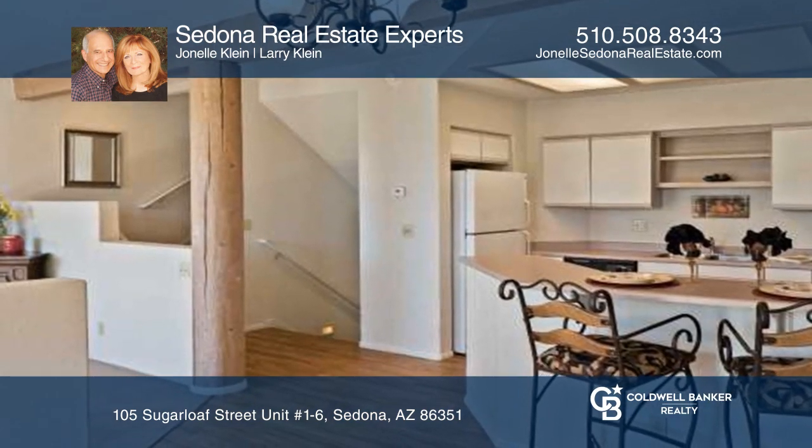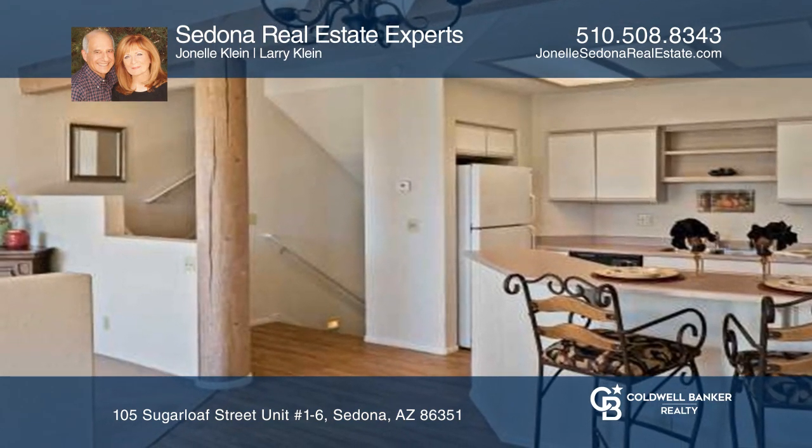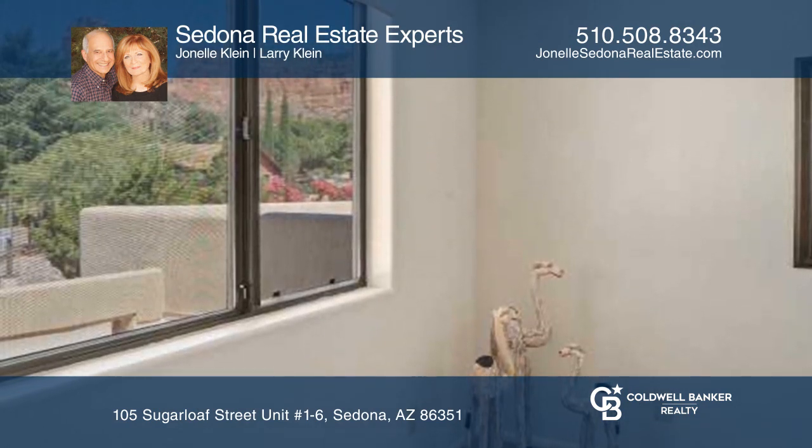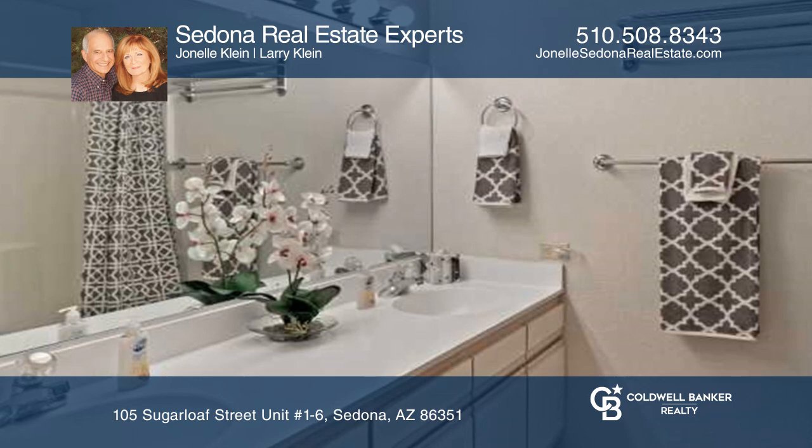Enjoy open and airy living areas with an attached one-car garage, indoor laundry room, and a large master suite with adjoining Arizona room. Currently fully rented,